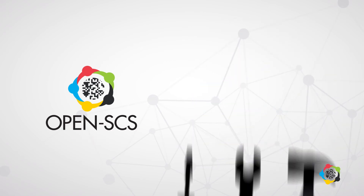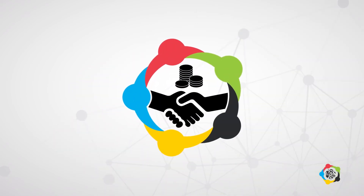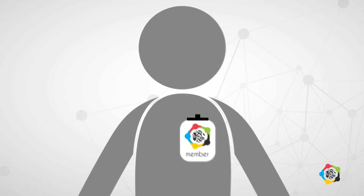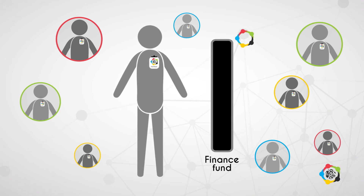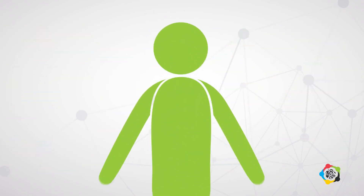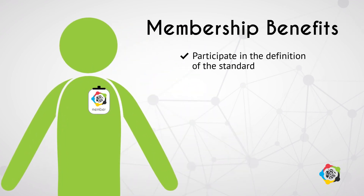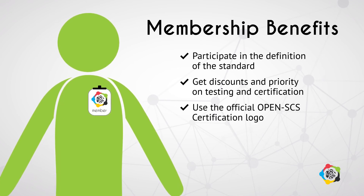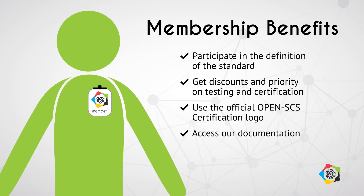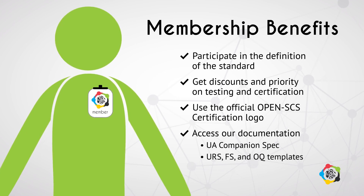There is still lots of work to be done, so we need more forward-thinking experts like you. As a non-profit organization, OpenSCS is funded exclusively through membership, so the more members we have, the easier it is to move forward and finance operations and development. But what's in it for you — besides being part of a groundbreaking project? Membership allows you to participate in the definition of the standard, get discounts and priority on testing and certification, use the official OpenSCS certification logo, and access our documentation, UA Companion Spec, and ISP compliant templates such as URS, FS, and OQ templates.